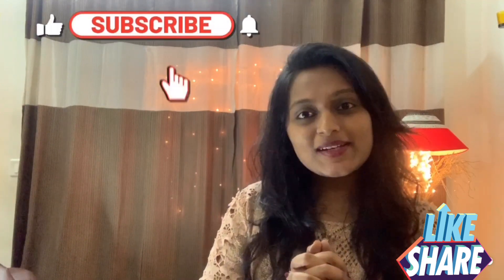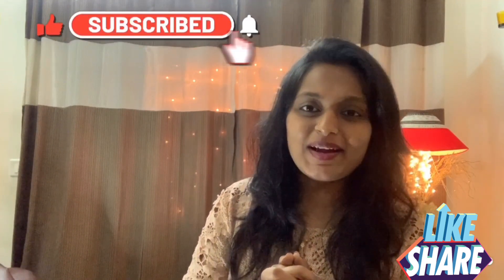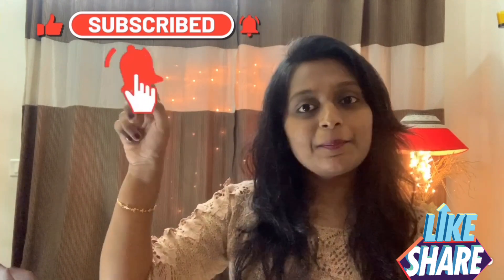This is my favorite bag collection. If you like this bag collection, please subscribe to my channel, and like and share the next video. Thank you so much.